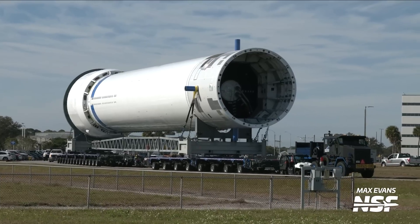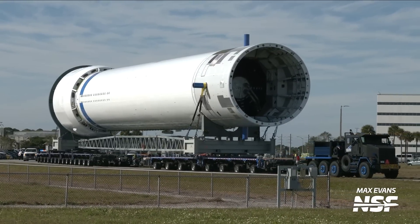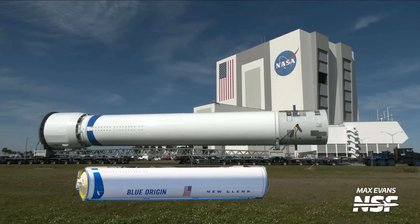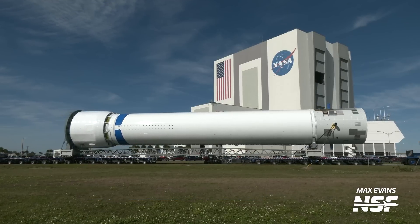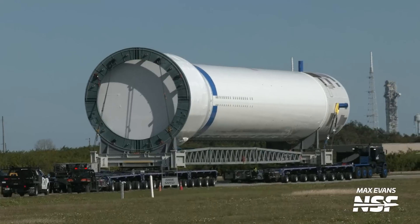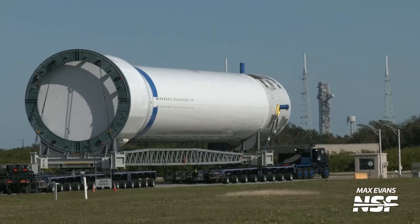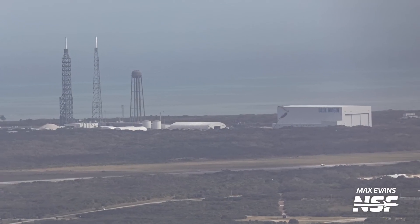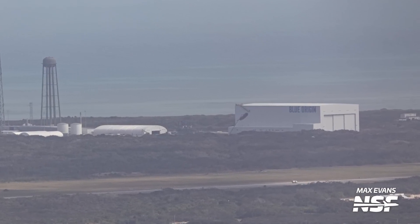Before we even dig into what's going on at Blue Origin's CAPE facilities this week, I think it's best that we recap everything that has happened since our last flyover — and spoiler, it's quite a lot. On the 10th of January, Blue rolled out the most complete New Glenn first stage that we have seen yet. This stage appeared to consist of the tank section that we spotted in our last flyover, but it had since gained its interstage and engine section, making it a full-sized booster. The stage was rolled out past our cameras at the press site, and our amazing photographers were out there to capture it too.